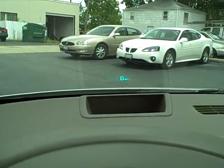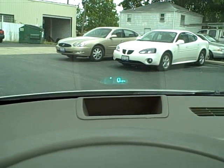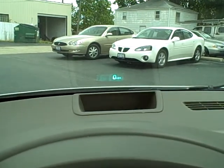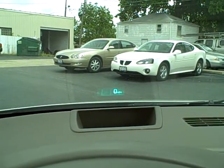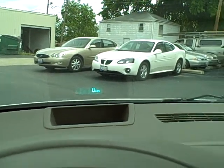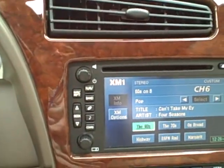Yeah, I believe you can see it — it shows you a turn signal. It shows you the ESPN Radio, 60s XM channel, Four Seasons. Should we do a little karaoke? I'll spare you — I'll spare myself the embarrassment.